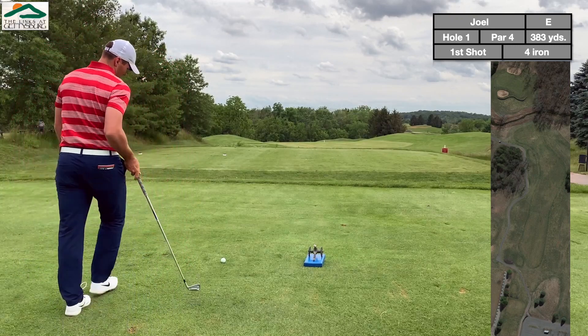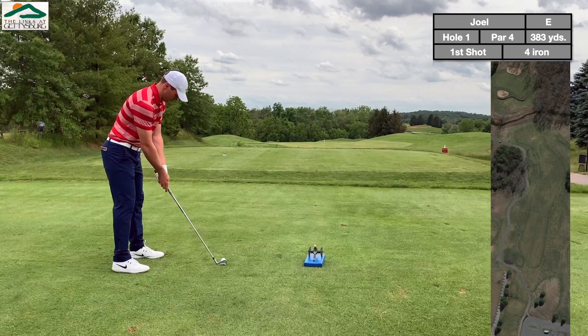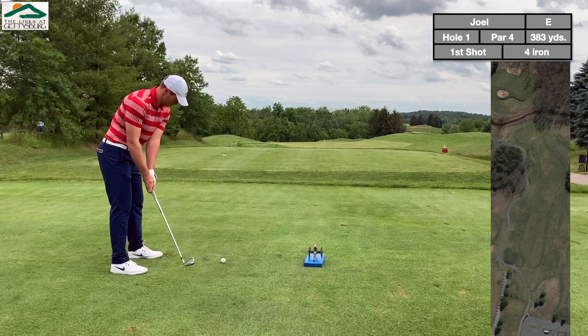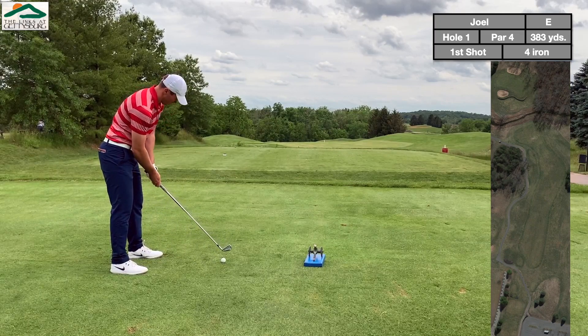Celebrating America — filmed this around the 4th of July. Got my red, white, and blue on with little cannon tee markers. Just feeling very patriotic today.